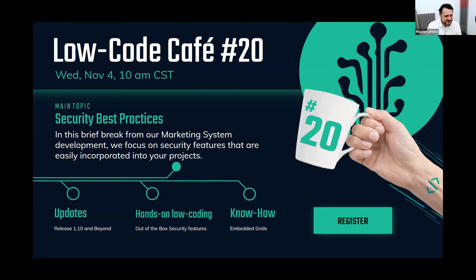Hello everyone, and welcome to another edition of the Low-Code Cafe. Today we'll be talking a lot about security. This has been a topic brought up over and over again by our participants. Today we won't get to cover all the concepts about security, but especially the security that is built into the products.